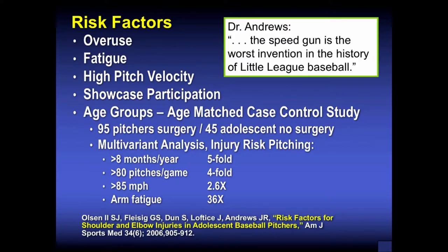Risk factors in young throwers include overuse, fatigue, high pitch velocity, and showcase participation. Studies from the American Sports Medicine Institute by Dr. Andrews and Fleisig found: throwing more than eight months per year created a five-fold increase in arm pain, shoulder, and elbow injuries; more than 80 pitches per game created a four-fold increase; throwing faster than 85 mph created a 2.6 times greater injury risk to the shoulder and elbow. Dr. Andrews has said the speed gun is the worst invention in the history of Little League Baseball.